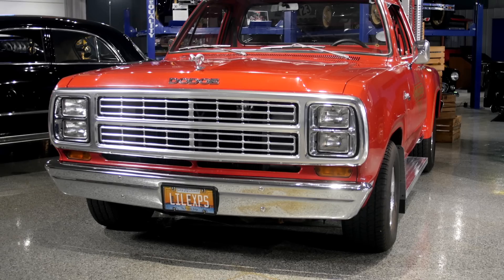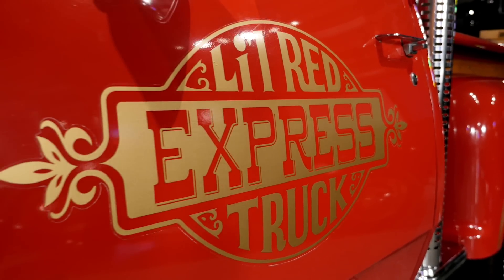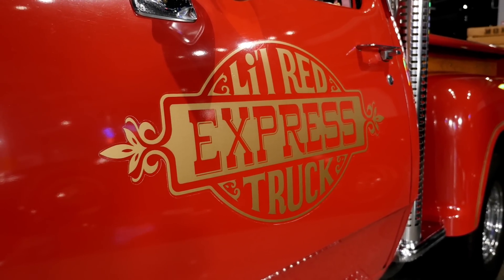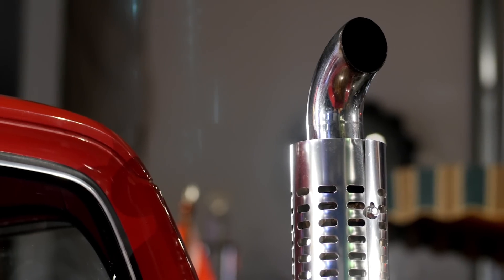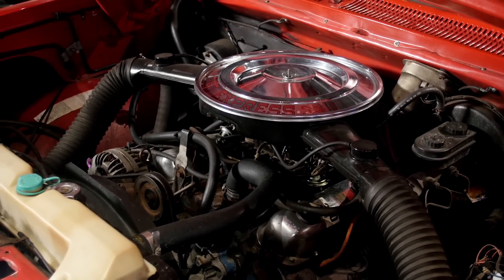This truck is a Little Red Express — this was the hot rod truck. I'm glad to see they put it on the door — that's a vintage door lettering style. It's got the stacks straight from the factory. It's got the 360 V8 out of a police car, and it was the fastest vehicle to come out of America in 1979.